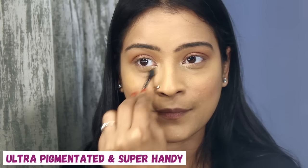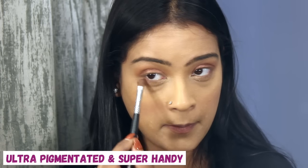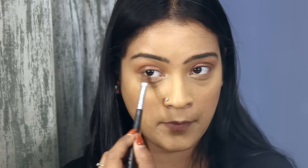These shades are ultra pigmented and super handy. I'm also going to rub the neutral shade on the lower lash line.